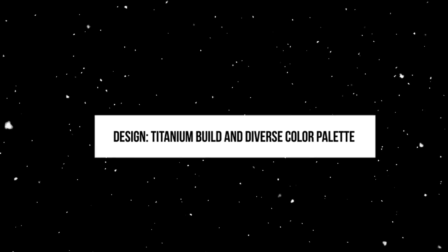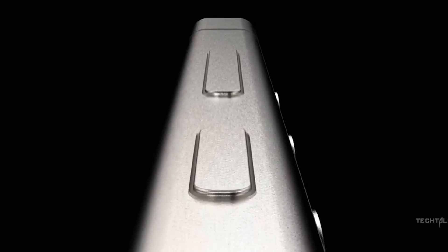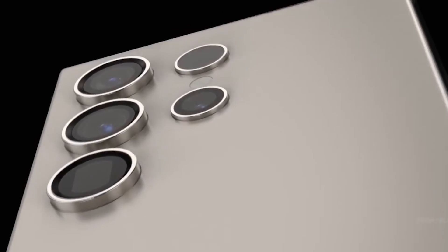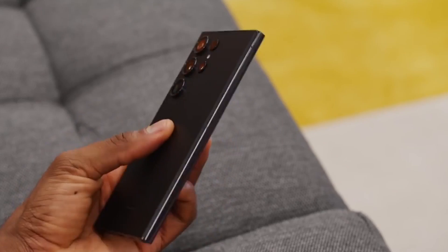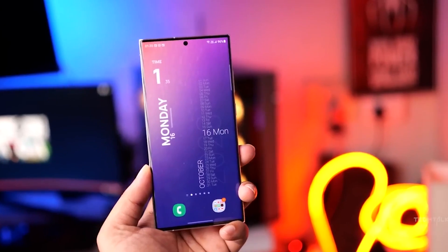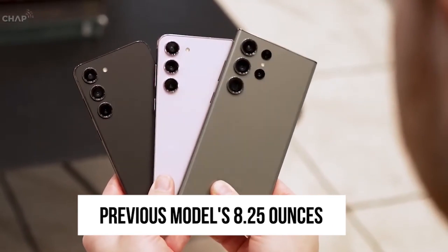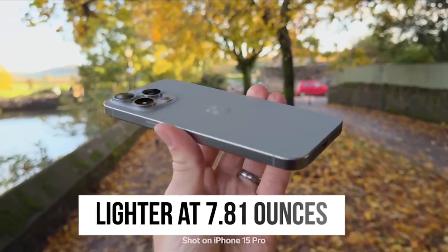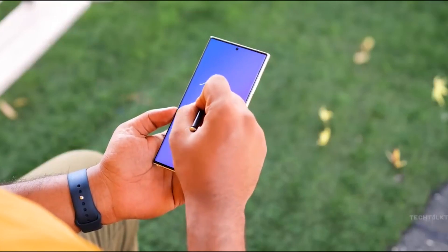Design – Titanium Build and Diverse Color Palette. Samsung might follow Apple's strategy by incorporating titanium sides into the Galaxy S24 Ultra. Titanium is well-known for its durability compared to aluminum. This could result in a lighter build for the S24 Ultra, potentially weighing around 8.21 oz compared to the previous model's 8.25 oz. Although the iPhone 15 Pro Max is lighter at 7.81 oz, it lacks a built-in stylus as expected in the S24 Ultra.